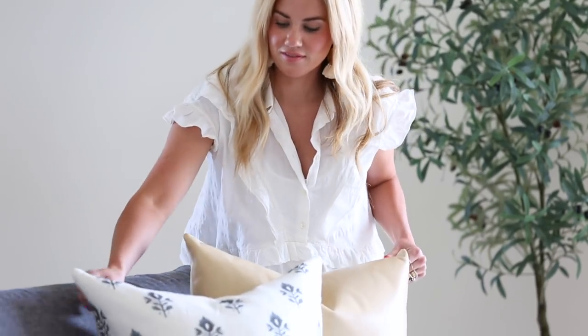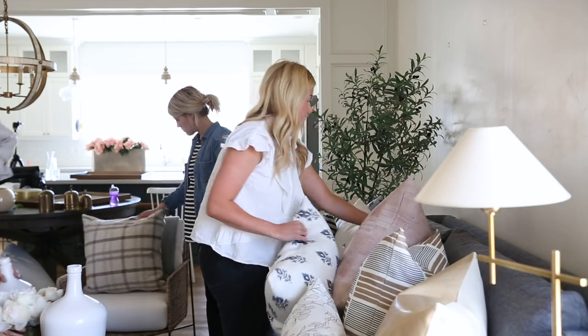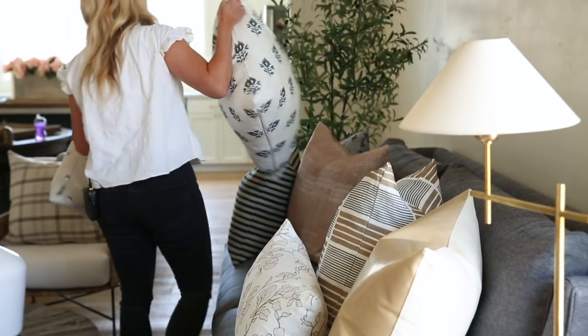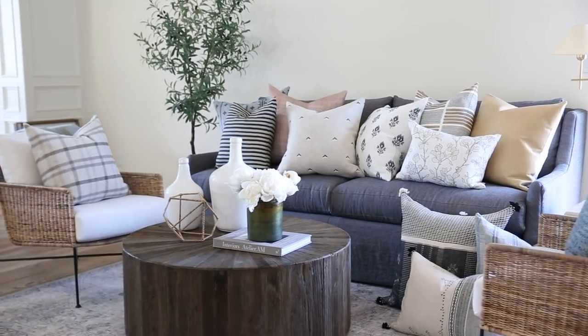The photo shoot turned out really great — I was honestly having to pull pillows out of the shots because so many of them went well together. I am really excited to debut our newest collection. Make sure you guys subscribe and follow along for more design tips, home tours, and behind the scenes.